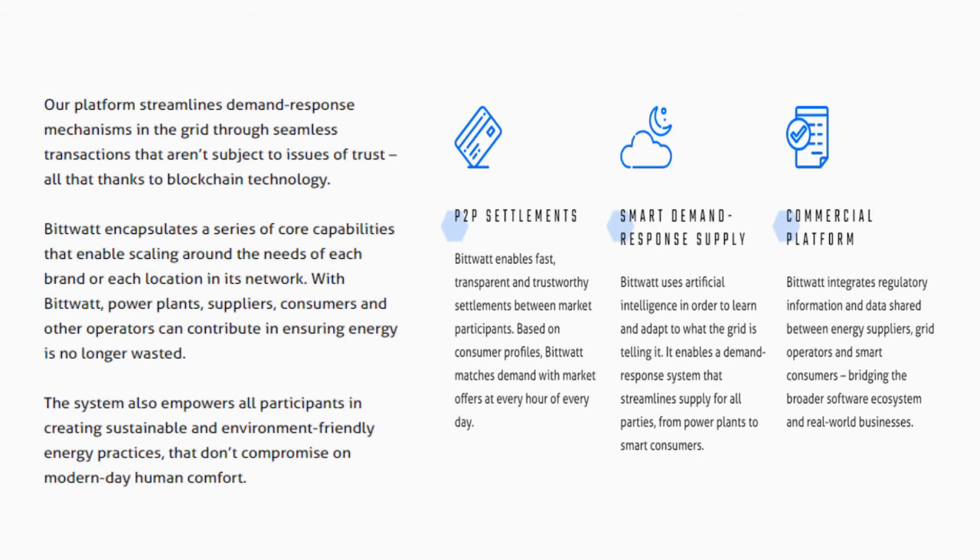Commercial Platform: BitWatt integrates regulatory information and data shared between energy suppliers, grid operators and smart consumers, bridging the broader software ecosystem and real-world businesses.